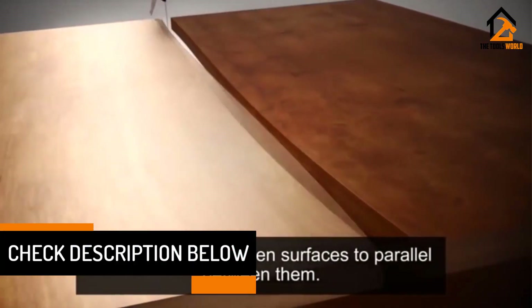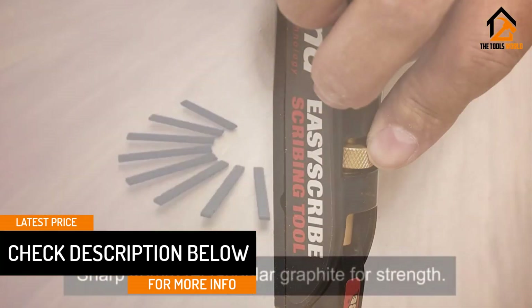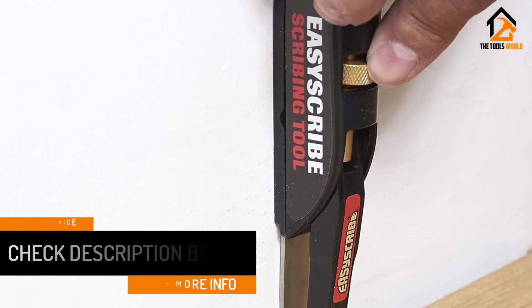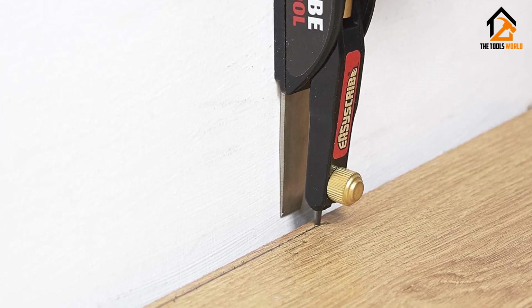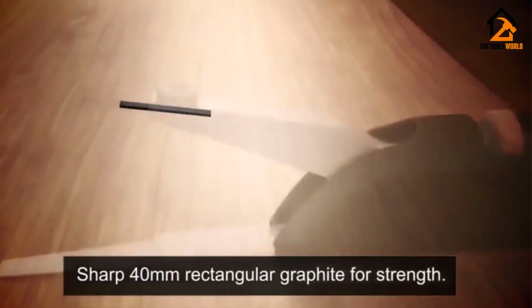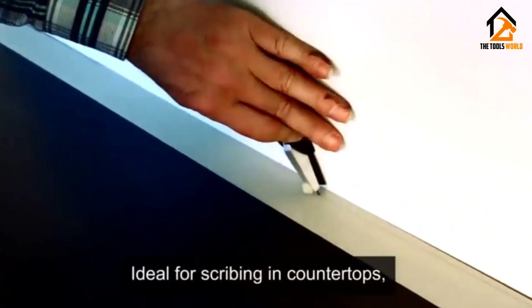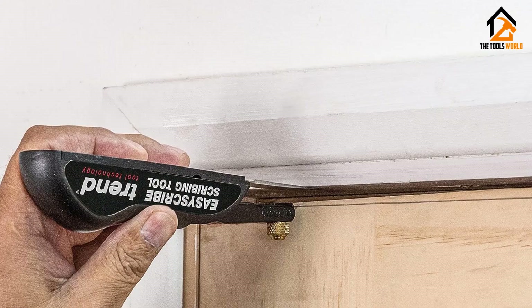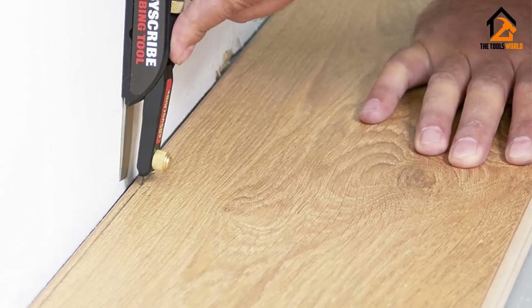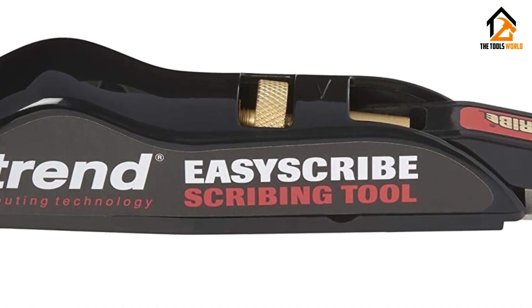It has an inbuilt and replaceable 2H grade 0.7 millimeter thick flat lead for a fine line that can be followed easily and leaves a perfect fit. The extendable steel plate helps keep it parallel to the surface, aiding scribing accuracy. It can be retracted to 50 millimeters and used to work in narrow gaps. The guide plate is very wide, allowing it to fit a track against an edge to get parallel lines, making it ideal for gauge work.